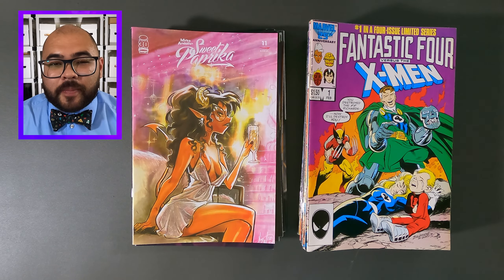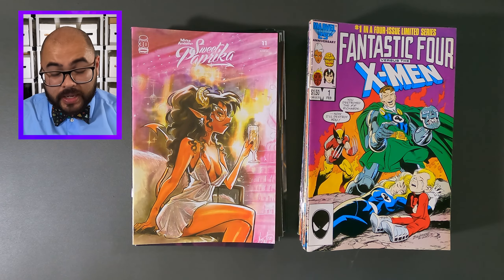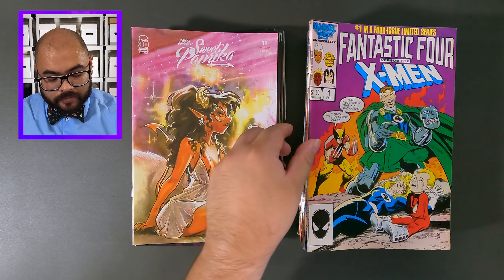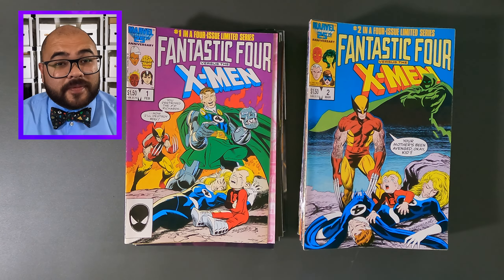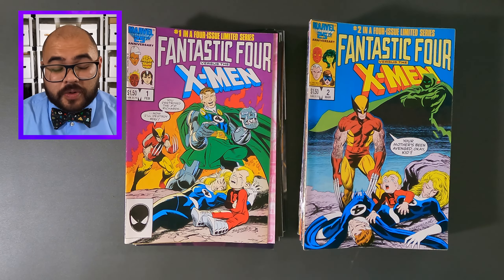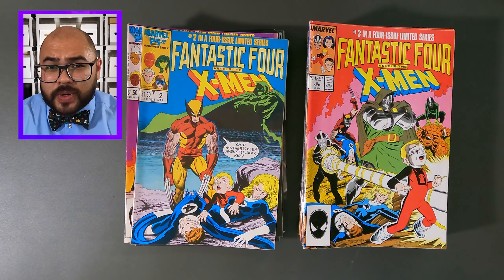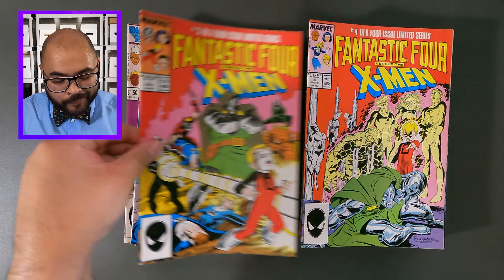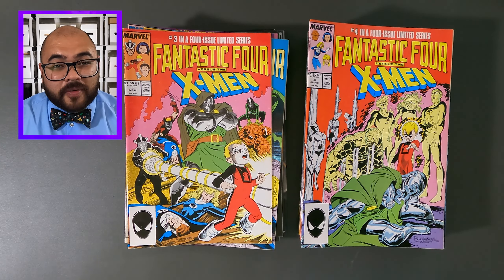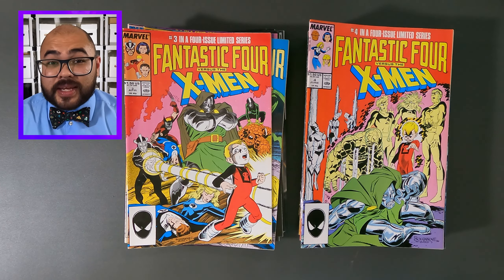Now it's time for some older comic books. This is the Fantastic Four versus the X-Men, issue number one. Next we have Fantastic Four versus the X-Men, issue number two. Next we have Fantastic Four versus the X-Men, issue number three — I wonder why they're trying to attack a child. Now it's Fantastic Four versus the X-Men, issue number four. Looks like the tables have turned.